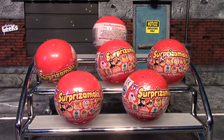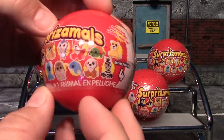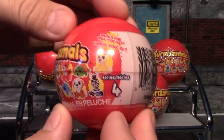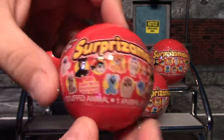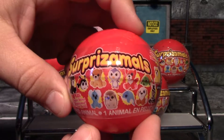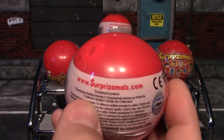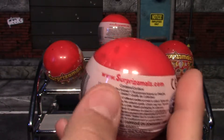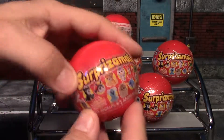Hey, what's up guys, it's me again! Today I'm going to open up six of these Surprizamals surprise capsules. In each one you get a little plushy animal. This is series four, and here are some of the animals in the series — though I don't think that's all of them. Here is their website if you'd like to check out more and get yourself some, and I will link these in the description as well.